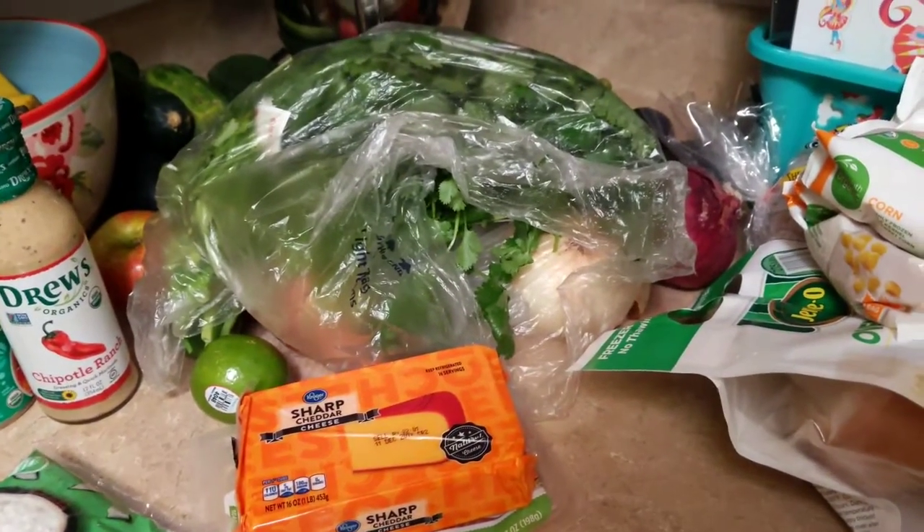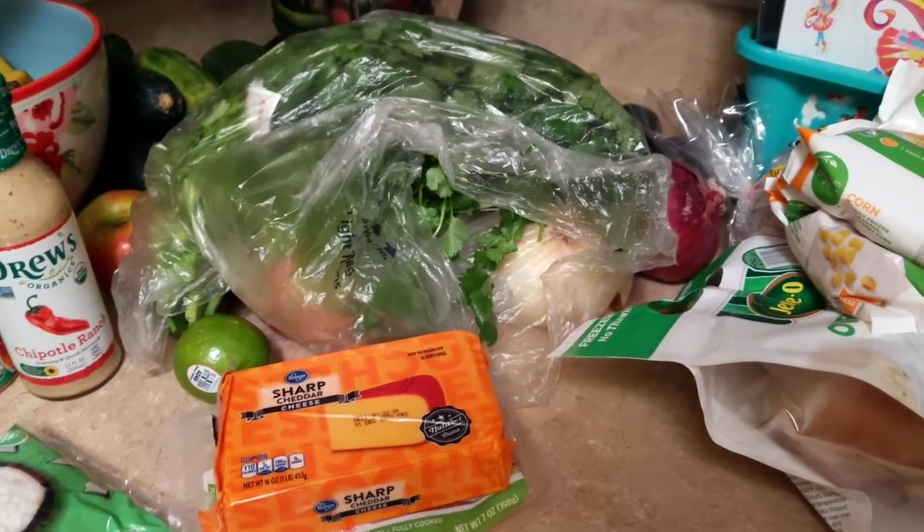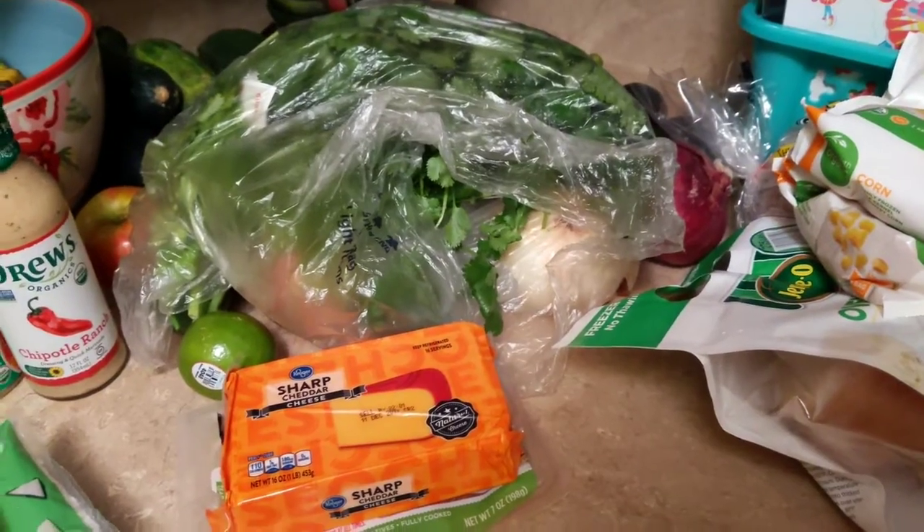Hi everyone, it's Jennifer. I'm here with another Kroger haul for you. This wasn't a very big one, but I had found some recipes on Pinterest that I wanted to try, so I made a stop tonight and picked up a few things.